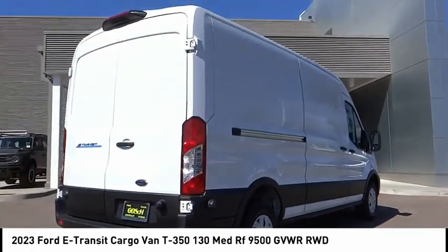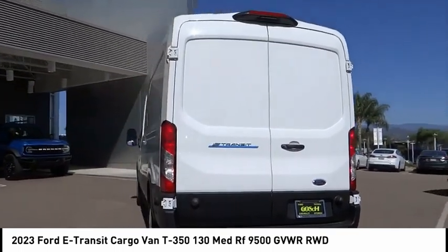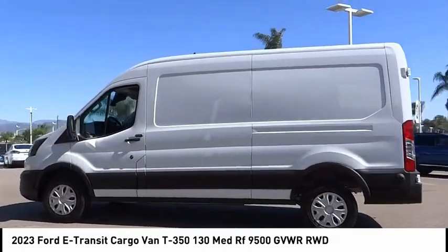This vehicle has less than 100 miles. Here are some of this vehicle's great options: rain sensing wipers, electronic stability control, brake assist, traction control, remote keyless entry, four-wheel disc brakes.